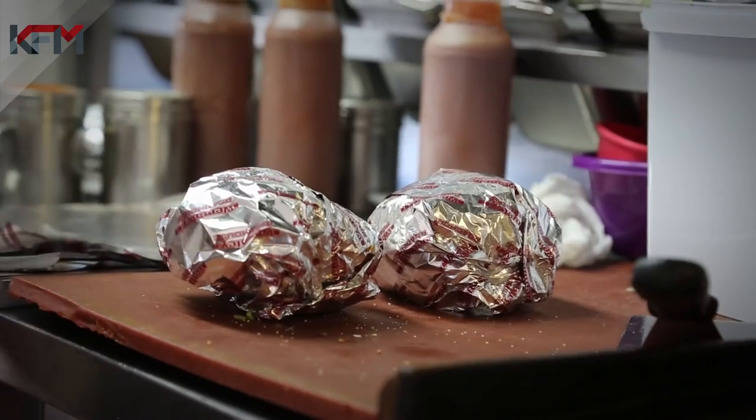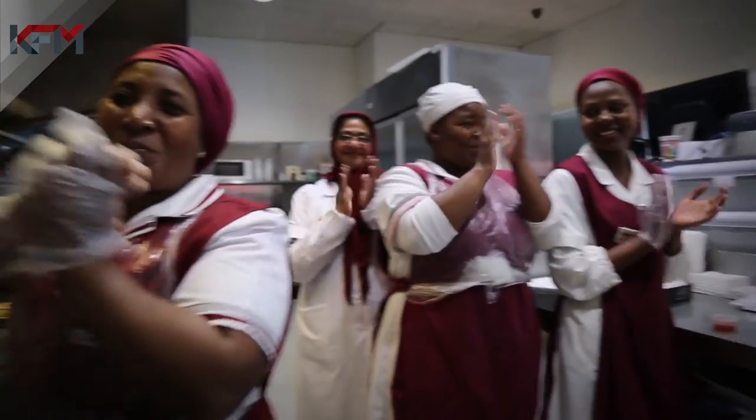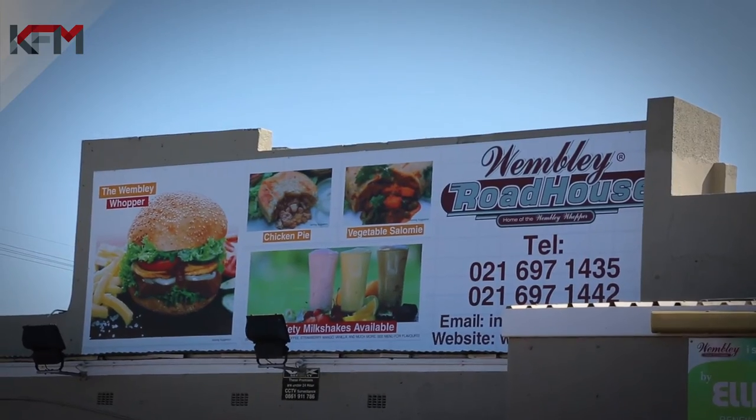Arguably the best KFM Wembley Wapen ever made. Would you like a Wembley Wapen, sir? Yes. Man, that first bite was amazing.